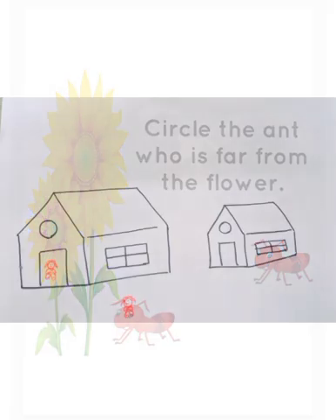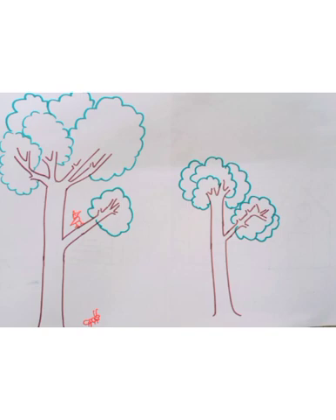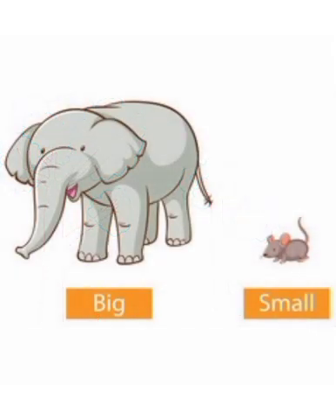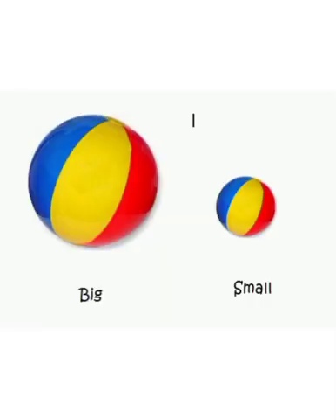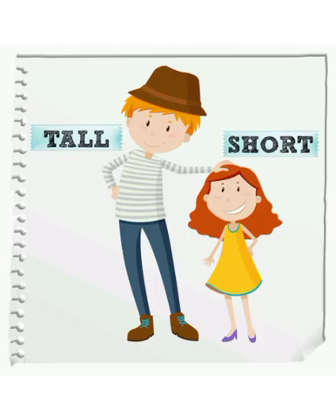Draw more pictures like this in your notebook. These are the mathematical concepts we are familiar with today: tall, short.